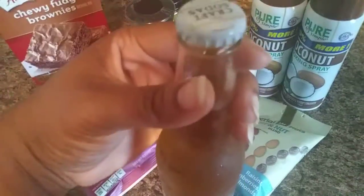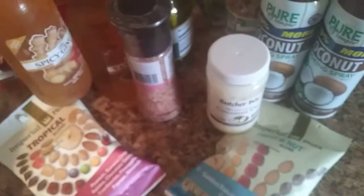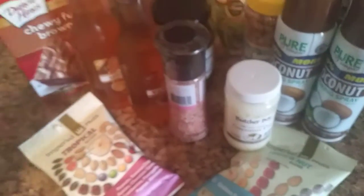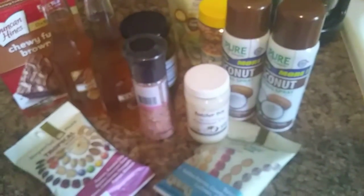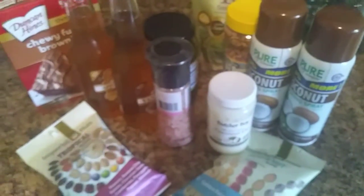We also got the spicy ginger craft soda — just something to try and see how it tastes. I'll let y'all know if you're interested. So yeah, that is it, that's all I got from Dollar Tree. I'll see you in the next one, bye!